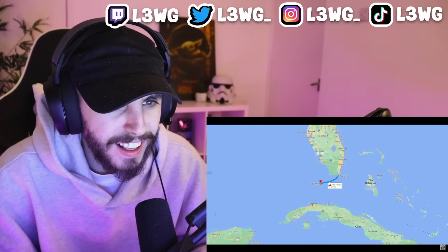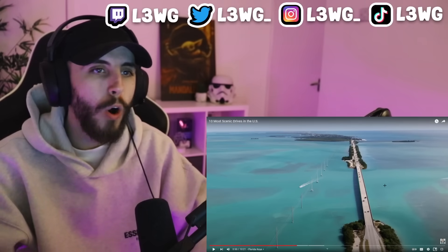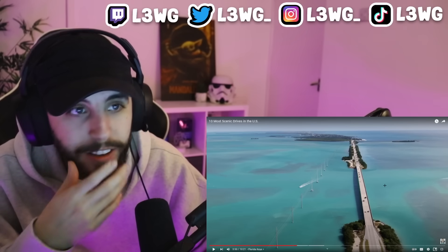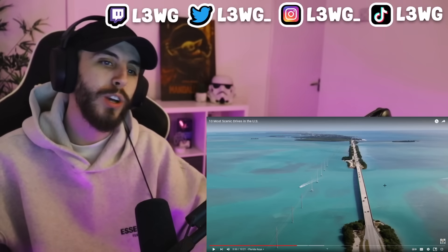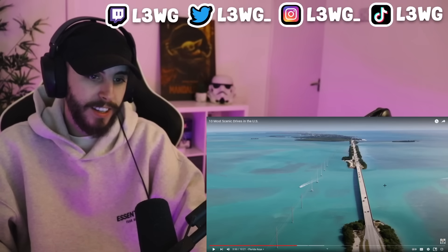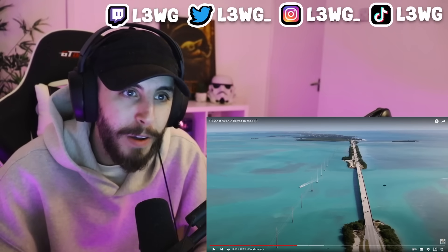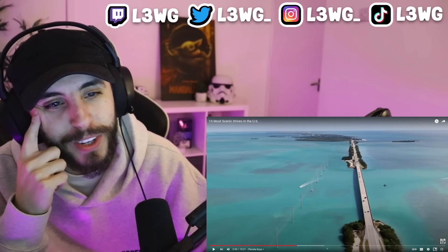Heading way southeast is the drive across the Florida Keys — U.S. Highway 1 between Key Largo and Key West. That's insane! And you drive on like this for like two hours? That is so sick. I hate driving and I would love to drive on this. Driving two hours in the UK I can't stand, but driving two hours here I wouldn't even mind doing that — maybe every other day.